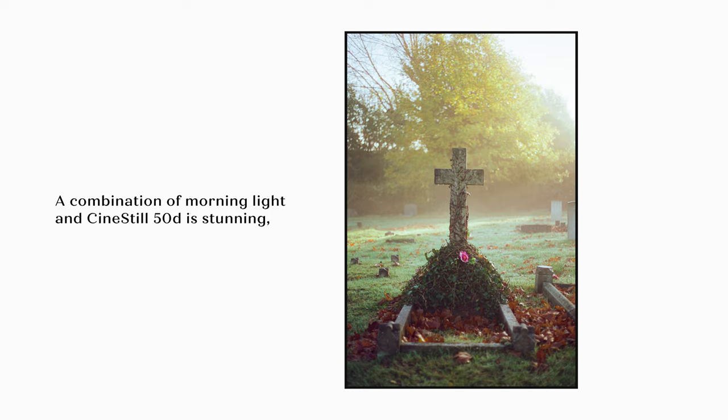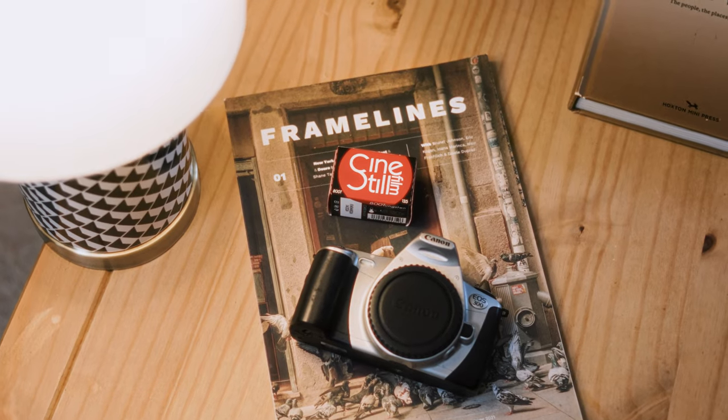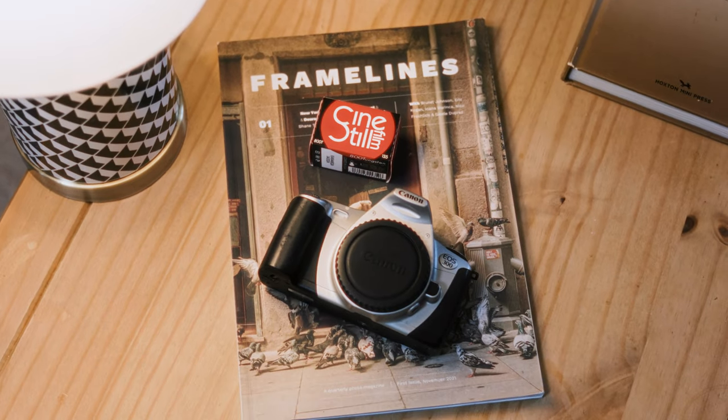So if I had that much fun unintentionally with CineSteel 50D, why not try out the famous CineSteel 800T? Combine that with a £15 camera and my lack of film experience — what could go wrong, right?